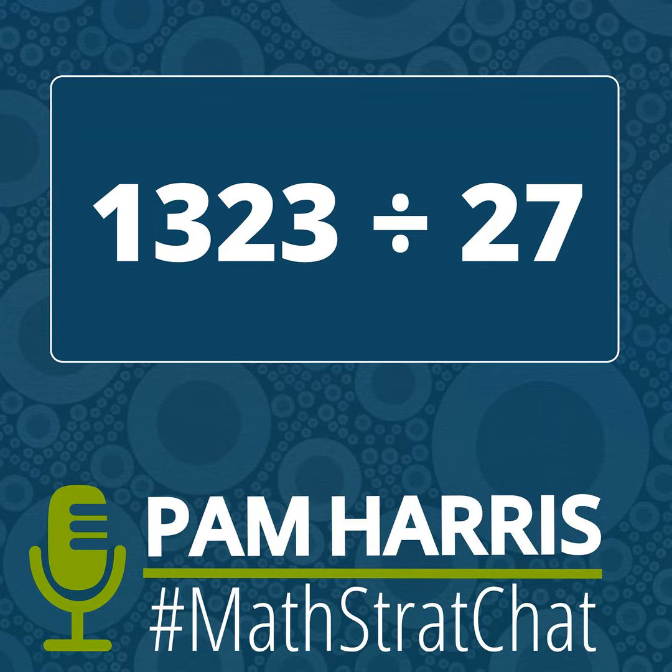Registration is open for the free Math is Figureoutable challenge that's starting May 15th and runs to the 17th at 7 p.m. Central. We're going to have three nights jam-packed with learning and routines that you can take straight to your classroom.